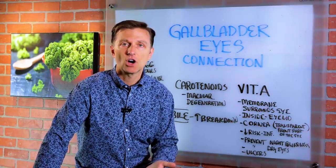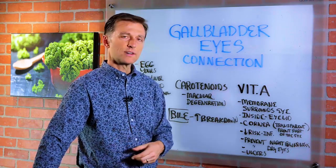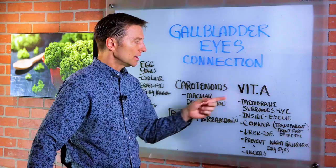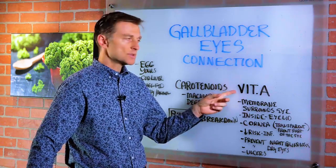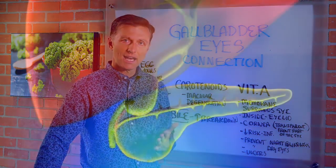If someone doesn't have a gallbladder, or they don't have enough bile because the gallbladder is congested or it's sluggish, they're not going to actually be able to break down the fat-soluble vitamins, specifically vitamin A and carotenoids, and eventually it's going to affect the eyes.